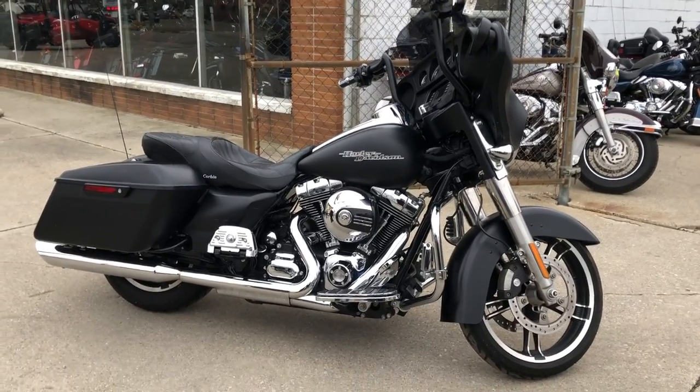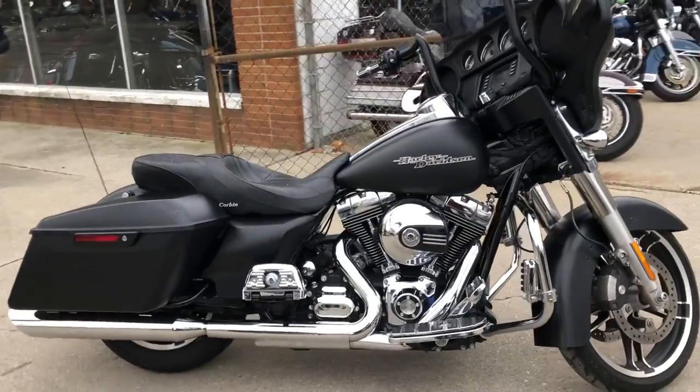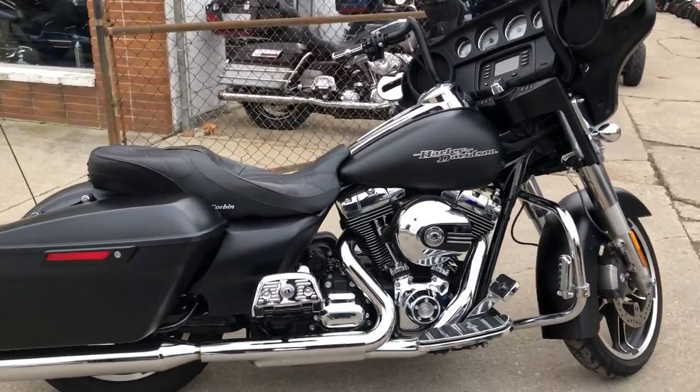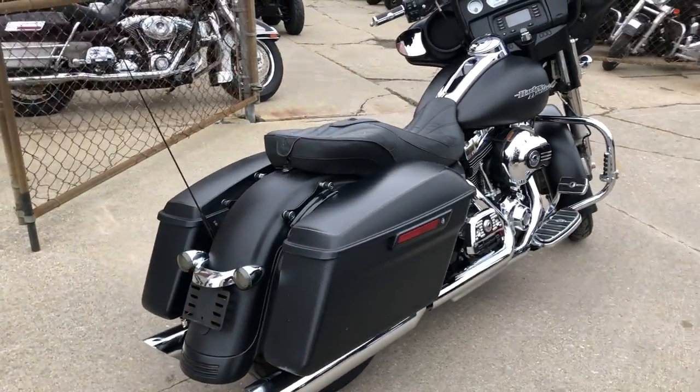Hey everybody, thanks for checking out A Group of PowerSports. Take a look at this new Street Glide we got for sale. It's got the black denim paint and only 9,322 miles. This one is clean, clean, clean.